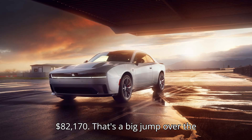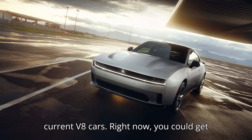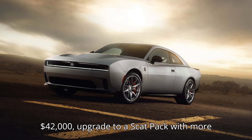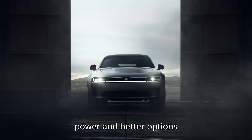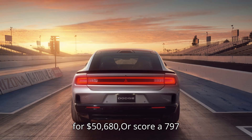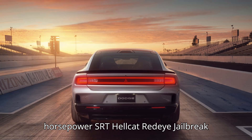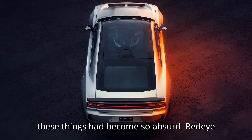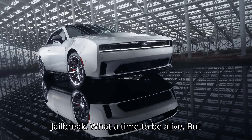That's a big jump over the current V8 cars. Right now you could get a Challenger R/T starting at around $42,000, upgrade to a SCAT Pack with more power and better options for $50,680, or score a 797-horsepower SRT Hellcat Red-Eye Jailbreak starting at $82,895. As a side note, I had no idea the names of these things had become so absurd — Red-Eye Jailbreak. What a time to be alive.